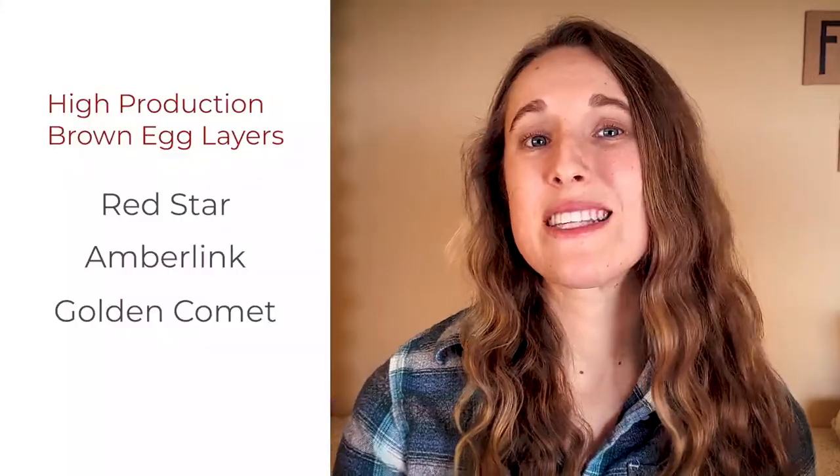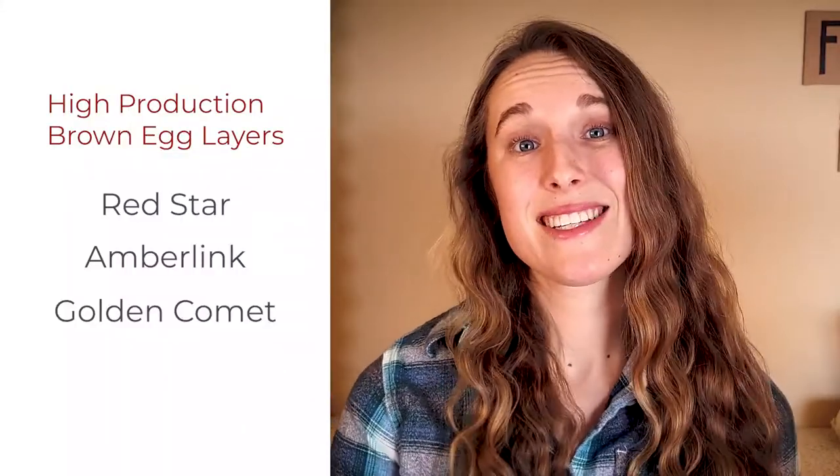Although those breeds are my personal go-to's, here are a few other breeds you can keep in mind when you're searching for your perfect chicken. If you are looking just for production, there are some newer hybrid breeds that are known for their extremely high egg production. These are breeds like Red Stars, Amber Links, and Golden Comets. Personally, I don't have much experience with these breeds, but I'm not necessarily opposed to giving them a try, especially if it means more farm fresh eggs.